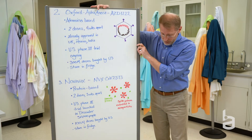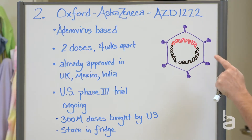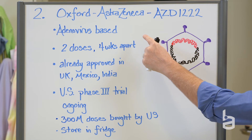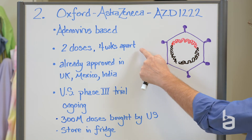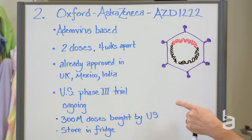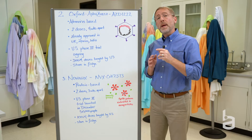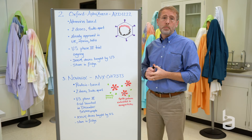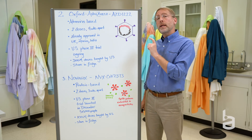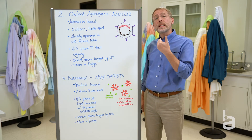The next vaccine candidate that we're looking at is the Oxford AstraZeneca vaccine. You've heard me talk about this for months — this was one of the early frontrunners. It's also an adenovirus-based vaccine. It uses a different adenovirus than the Johnson & Johnson candidate. It's a two-dose system taken four weeks apart. It's already been approved in the United Kingdom, Mexico, India, and a few other countries based on the results of the clinical trials that they ran in those countries and presented to their authorizing bodies. That data, depending on the amount of vaccine in the first dose, showed an efficacy between 62% and 90%.